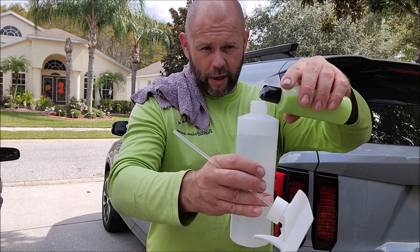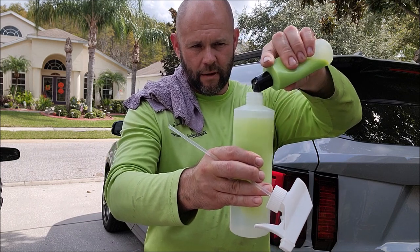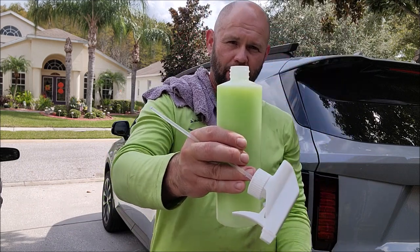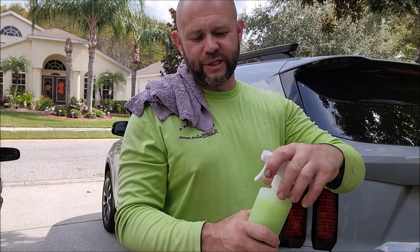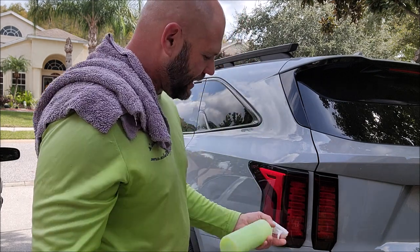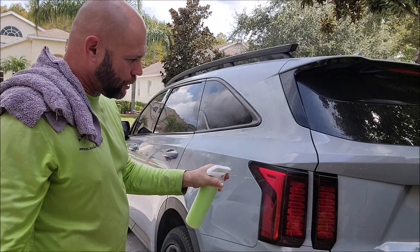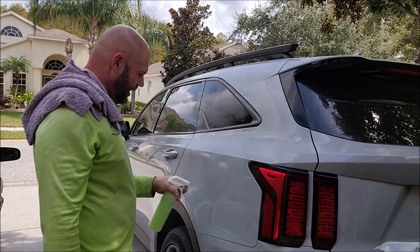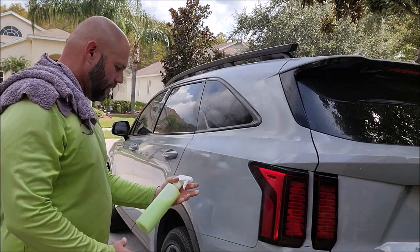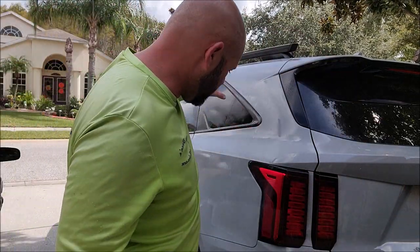I've got about 14 to 15 ounces of water — I left one to two ounces open on the top. I put two ounces of concentrate in there, so that's basically a 1-to-7 dilution. You can lighten that dilution if you want — this is more of a stronger concoction. This is going to give you your base layer of protection and gloss. I've just soaked the surface, as you can see, and the product is doing its job right now.